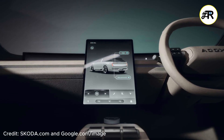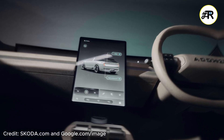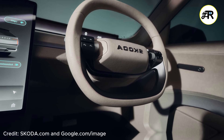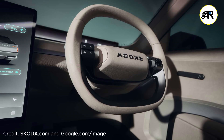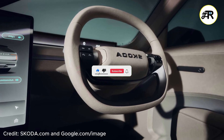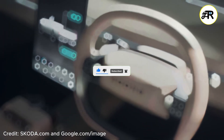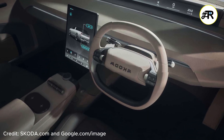To wrap up: the Coda Vision O concept is a fascinating preview of what's next for electric estates — huge boot space, bold new design, strong sustainability focus, and advanced interior tech. Sure, some features will be trimmed or rethought by production, and price is still a big unknown. But Coda is clearly aiming high, and if the production Vision O delivers even 70 to 80 percent of what's shown here, it could become one of the most compelling EV estates on the market.